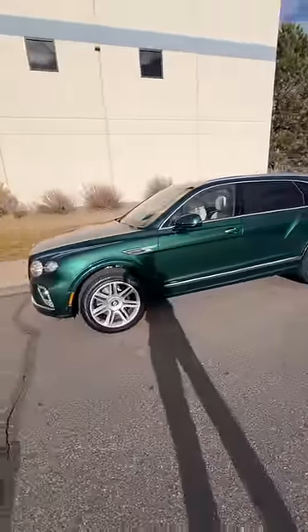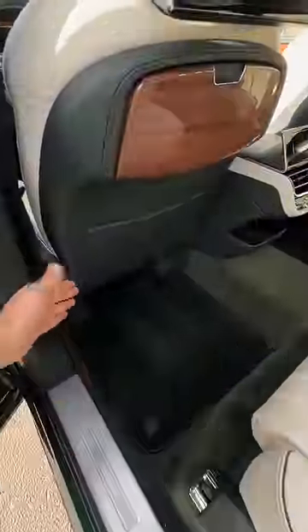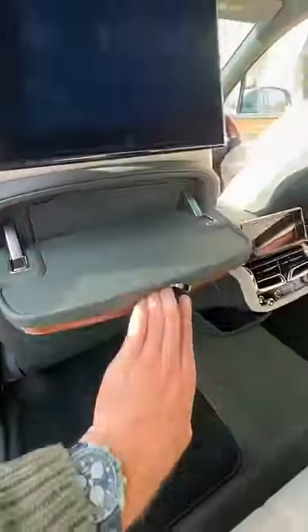I'm driving a Bentley, but not just any Bentley. This is the new Bentley Bentayga EWB, which stands for Extended Wheelbase. And what that gives you is one of the best seats in the industry. Not only is that door enormous, but check out the legroom, check out the picnic tables.